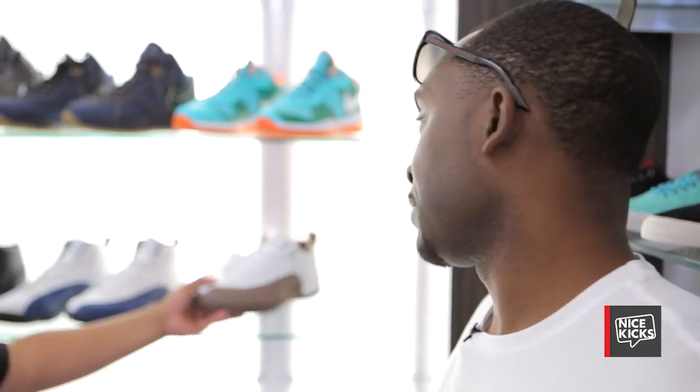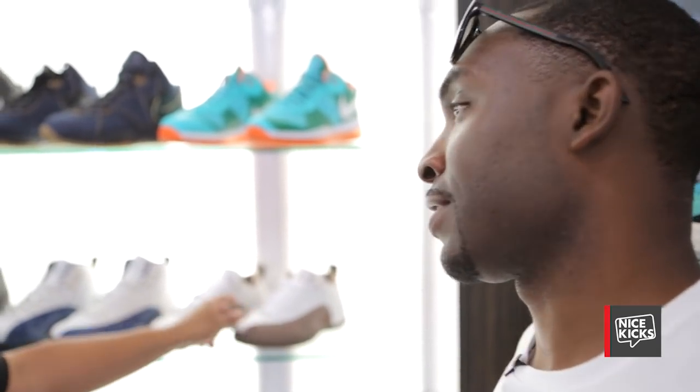Sample-wise, what's harder to obtain — the LeBrons or Jordans? I would say Jordans, because LeBrons come on the market all the time.